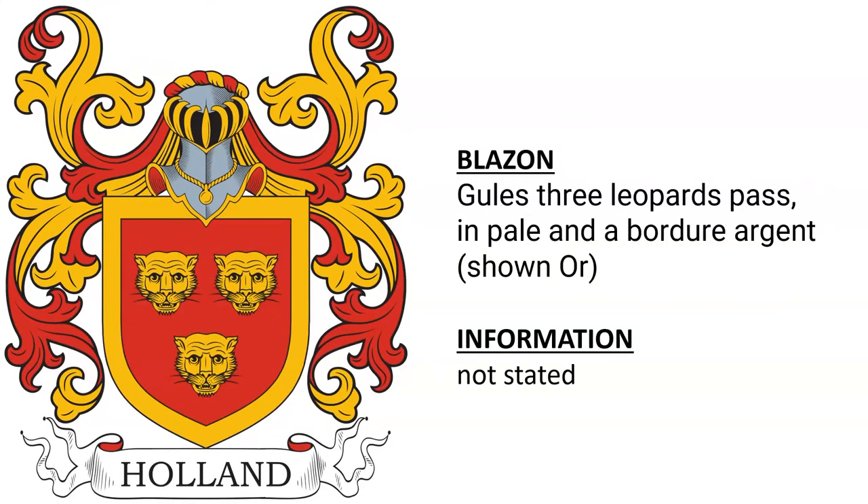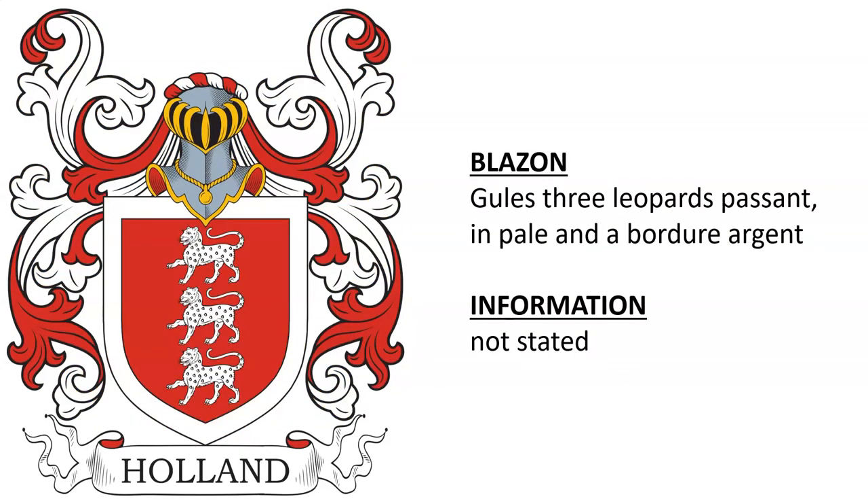Next, we have Gules, three leopards passant in pale and a border Argent — shown here in Or. Another Gules, three leopards passant in pale and a border Argent.